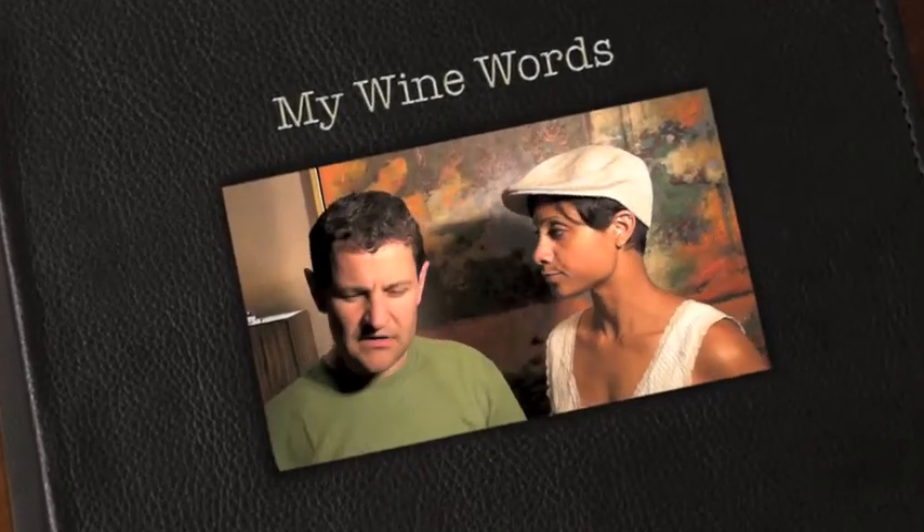All right, Peter, what's the story? Today, folks, we're trying the Chateau Coutet Sauternes.